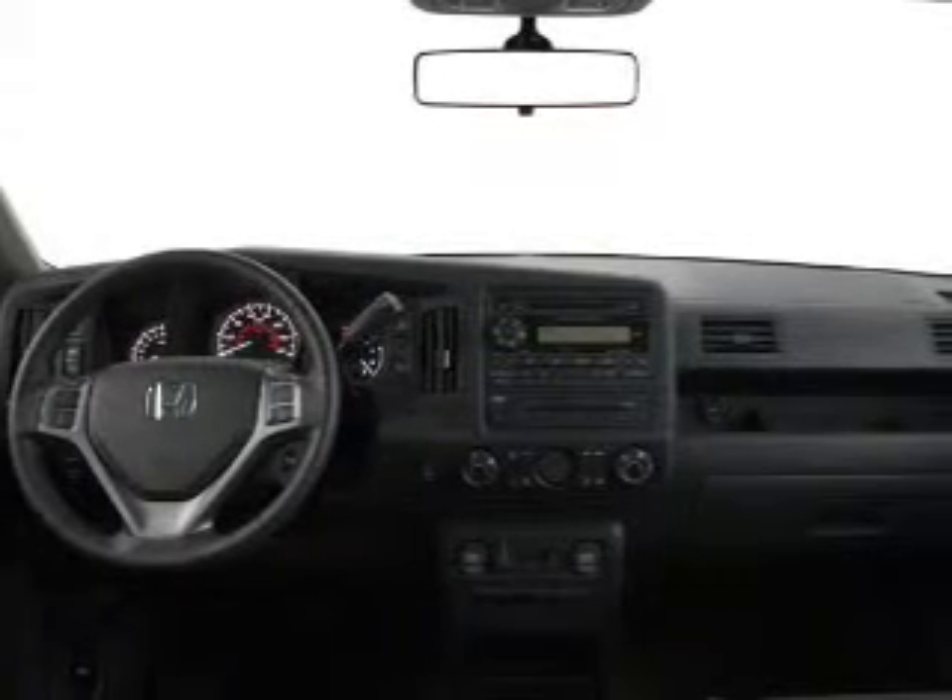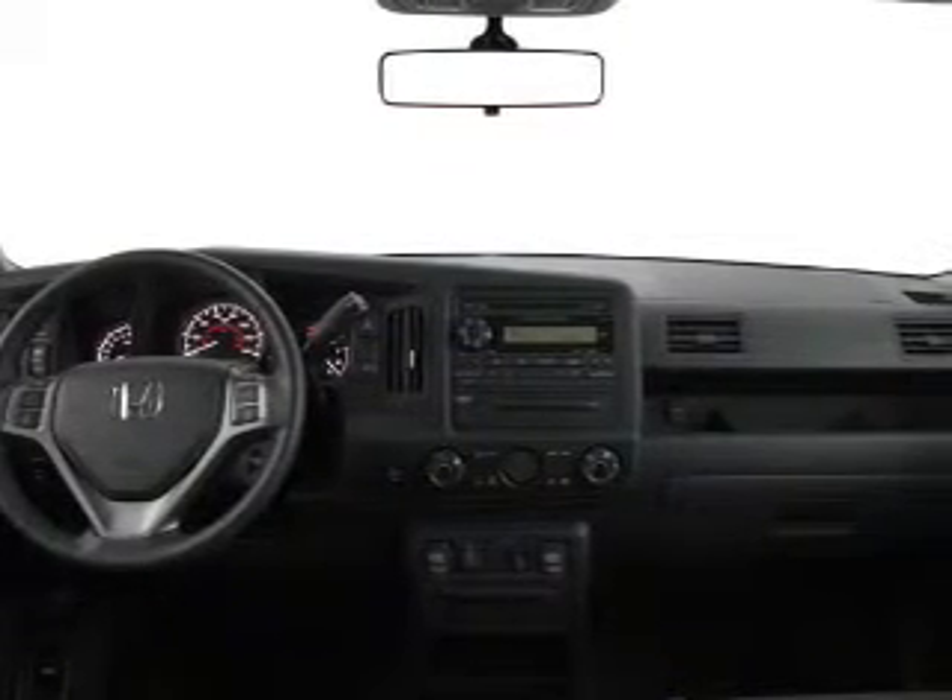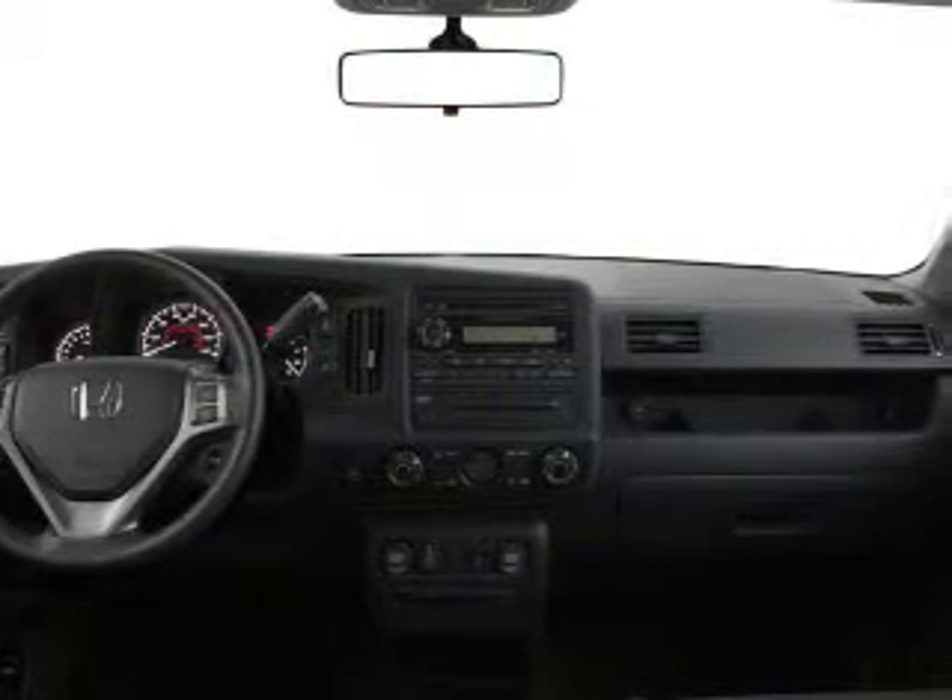Leather seats. Cruise control. Bluetooth wireless. An AM-FM stereo. Power mirrors. Power steering. An adjustable tilt steering wheel. Our website offers more information on all of our vehicles.